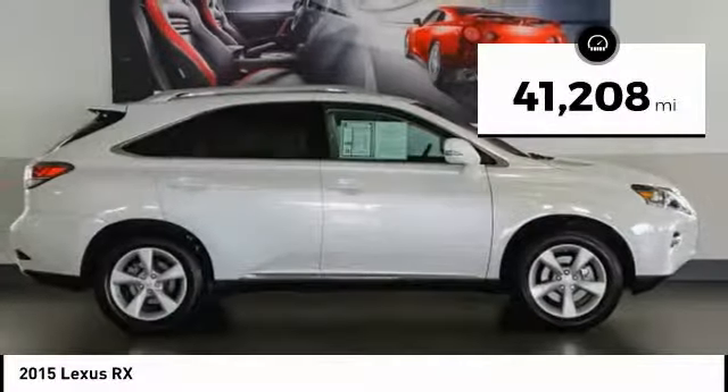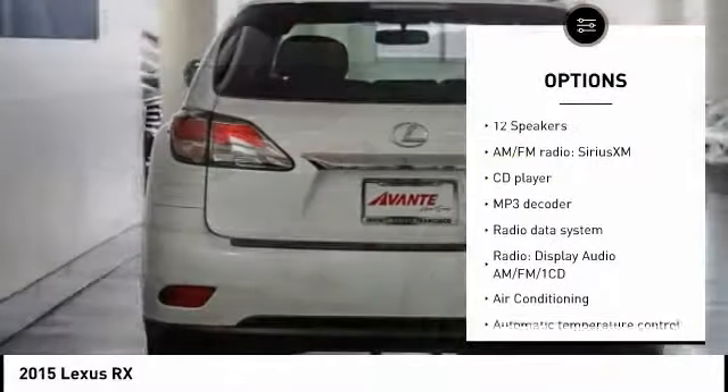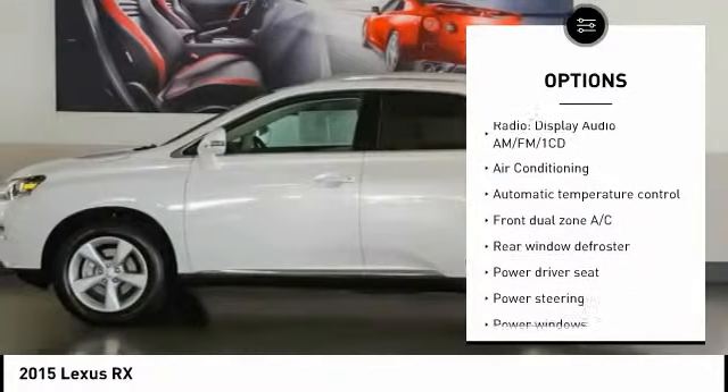This vehicle has less than 45,000 miles. Here are some of this vehicle's great options: backup camera, power passenger seat, traction control, power lift gate, air conditioning.